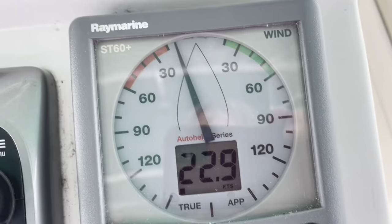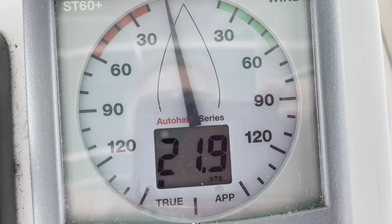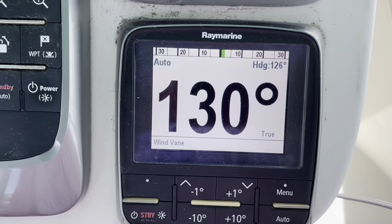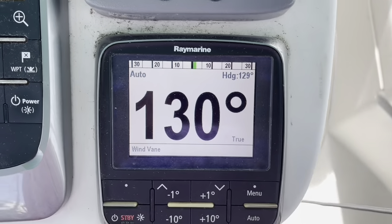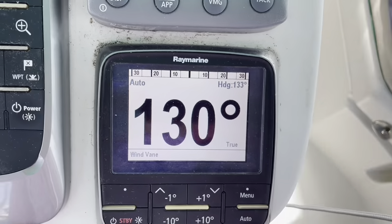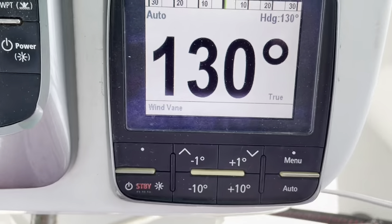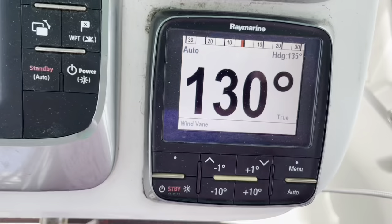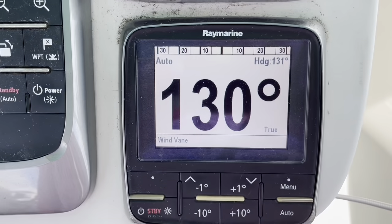This shows our wind speed — 22 knots. This is our heading and the direction that we're going. And we have an autopilot. We have it set on a certain course, at 130 degrees right now, and we can just turn it right or left using the arrow buttons. Or we can put it on standby and steer it ourselves.